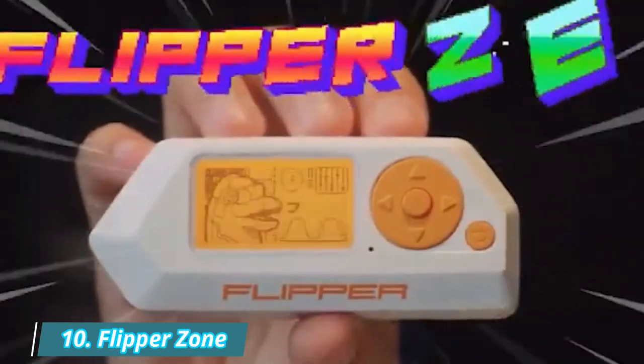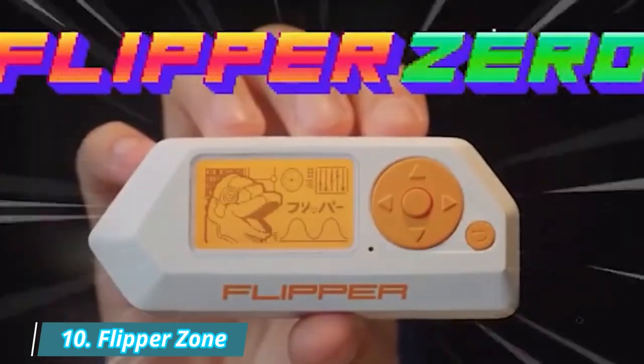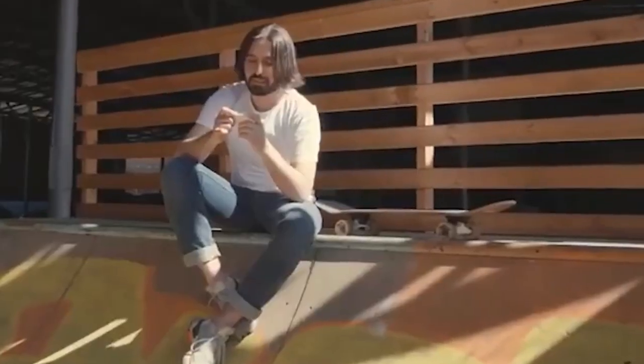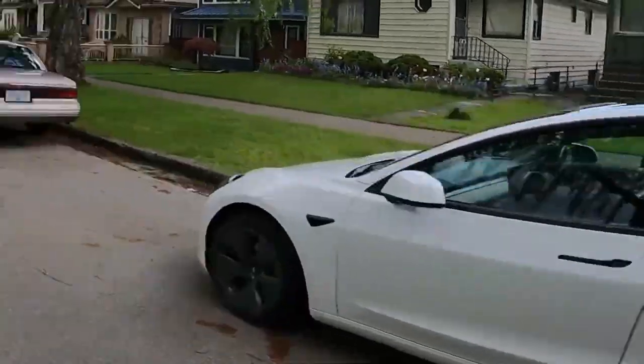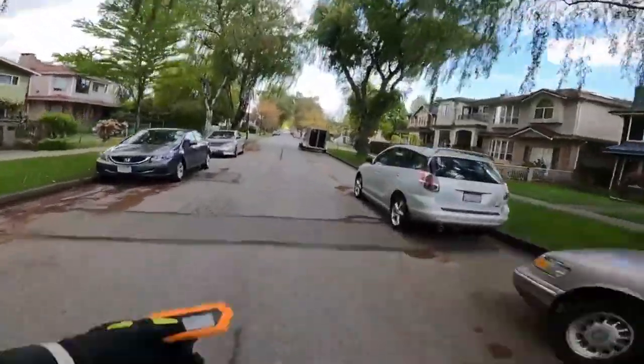Number 10: Flipper Zero. Flipper Zero is a tiny piece of hardware designed to combine all the hardware tools needed for exploration and development on the go. It has a robust case, handy buttons and shape, and can be controlled from a 5-position directional pad without additional devices.